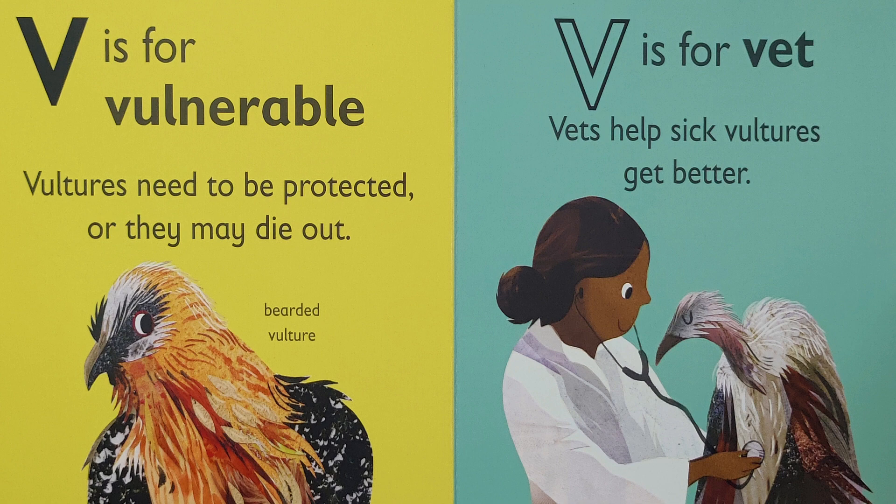V is for 'vv.' Vets help sick vultures get better.